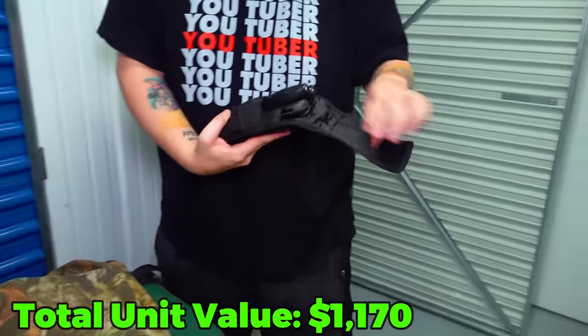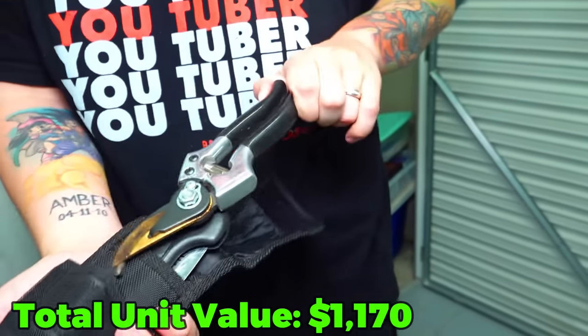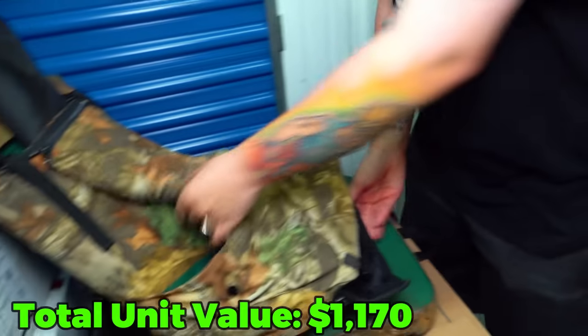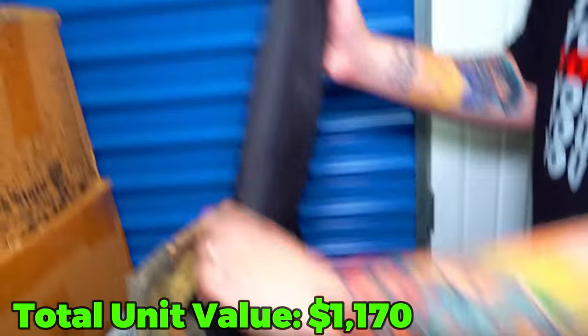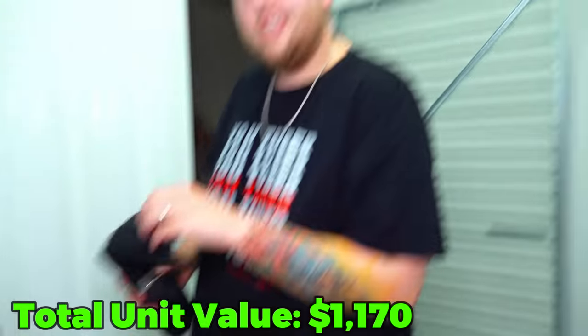Gerber's and a big old knife - some of these hunting supplies. And then this right here is the tree stand - just part of it, but these are decently expensive, especially hunting ones like that.